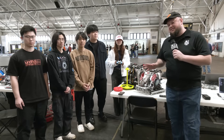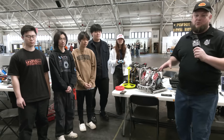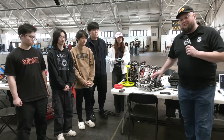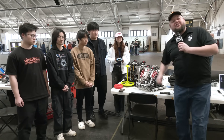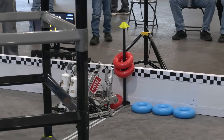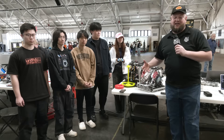Hey everybody, it's Tyler here at the Purdue SIGBOT Slam and Jam VEX-U event with an amazing team, Ares-Z coming in from Worcester, Massachusetts. This team has a couple very unique robots to highlight, especially one using linear slides to pop out and get on those wall sticks. I love the design. This team has competed all over the world, bringing great competition here.